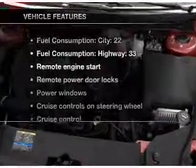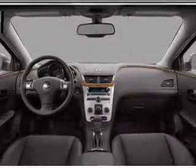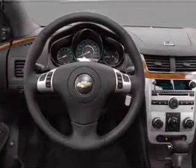Pamper yourself with memory settings. Plus enjoy these notable features included in this vehicle: air conditioning, power door locks, power windows, power steering, cruise control, power mirrors, an alarm system, and an AM FM stereo with a CD player.